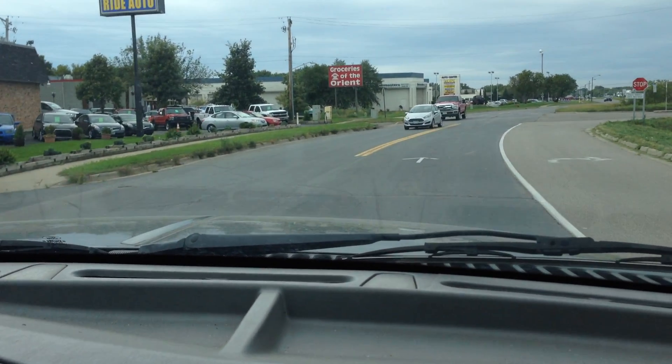We deal a lot with heavy duty trucks — Ford, Dodge, Chevy. This particular one, it's probably the baddest truck that I've ever driven, being a two-ton.